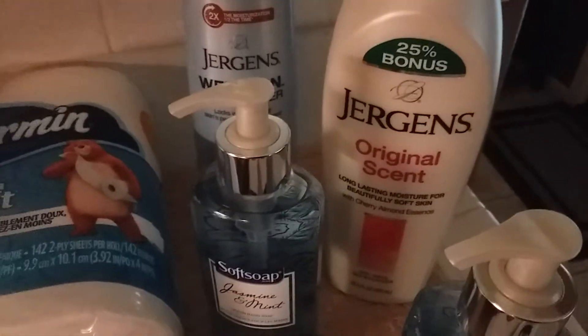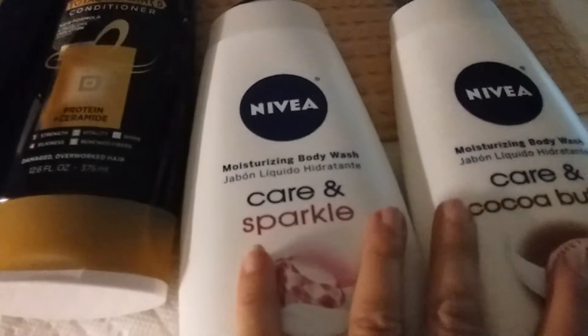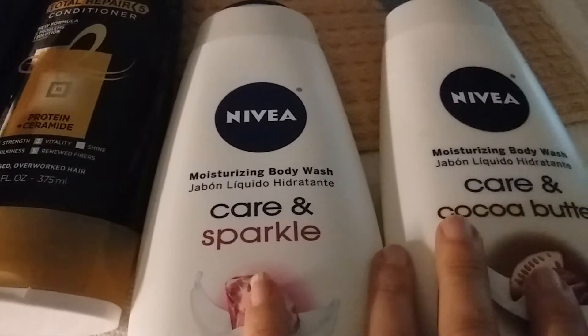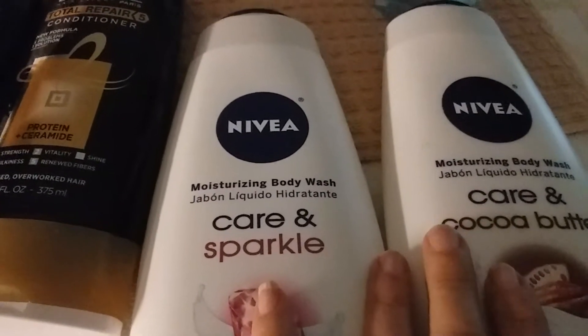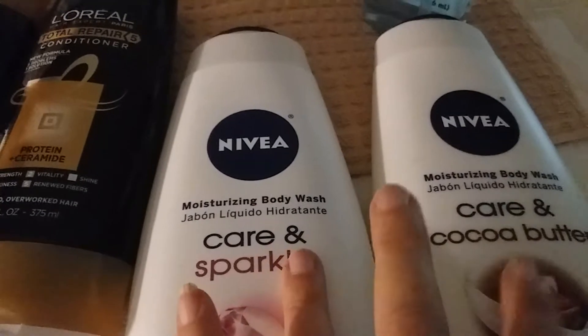I also had a $2 off $6 body wash CRT. These were two for seven, and then I had a $4 off two coupon, and then the $2 off $6 CRT. So that made them 50 cents each.